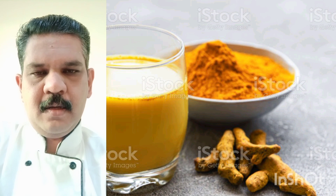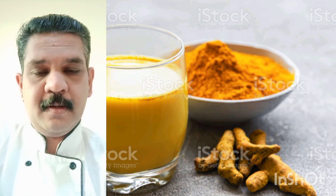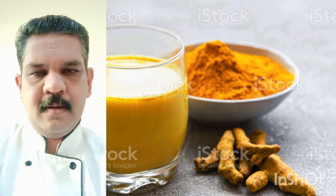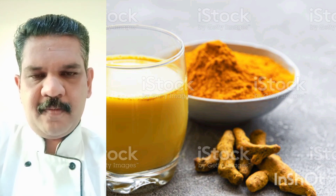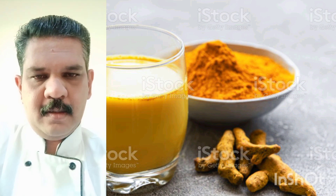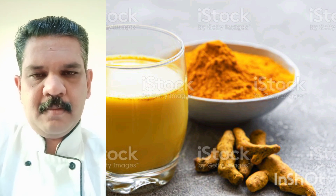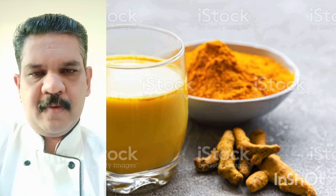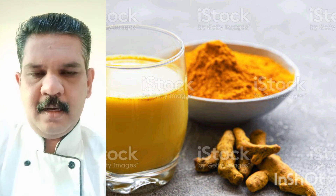First you have to boil the milk on a slow fire for five to ten minutes. After that, add the turmeric powder and make it boil for five minutes. If you want to add ginger, put the ginger in to boil together with the turmeric. After that, remove from the fire and you can add the honey.